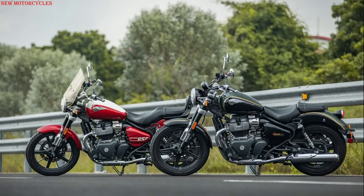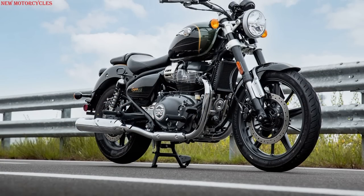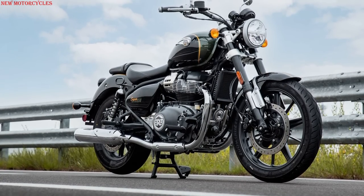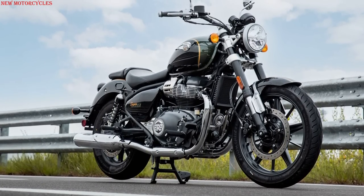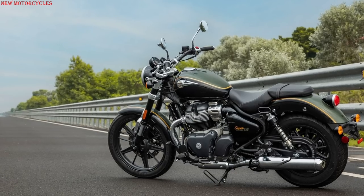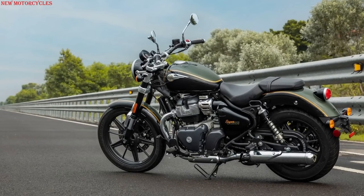The Royal Enfield Super Meteor uses a 19-inch wheel at the front and a 16-inch wheel at the rear on tubeless tires. As for braking, the Super Meteor 650 gets a single 320mm brake disc at the front and a 300mm brake disc at the rear, with two-channel ABS coming standard.